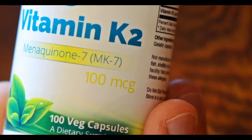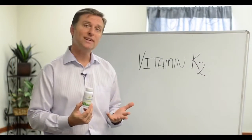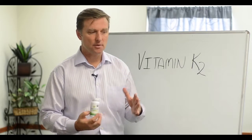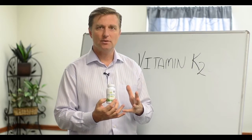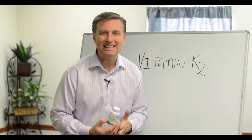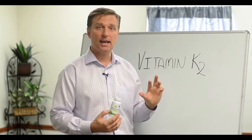Hey guys, I just want to quickly talk about how to use vitamin K2. First of all, what is it? It's a recently discovered vitamin. They used to talk about vitamin K1 a lot, which actually helps you clot. But K2 is a completely different part of that vitamin K complex.